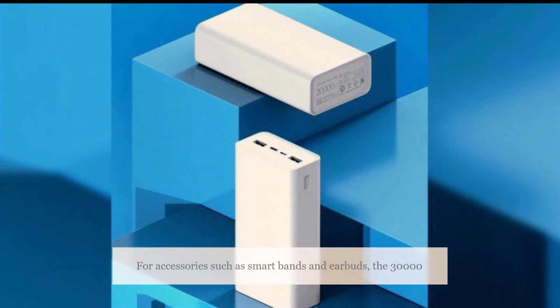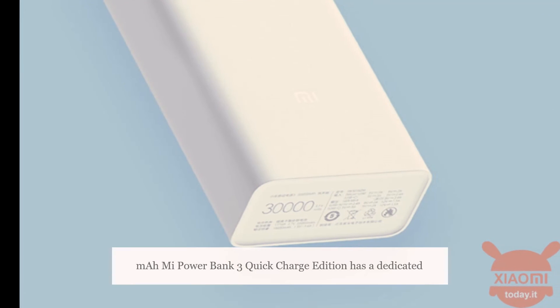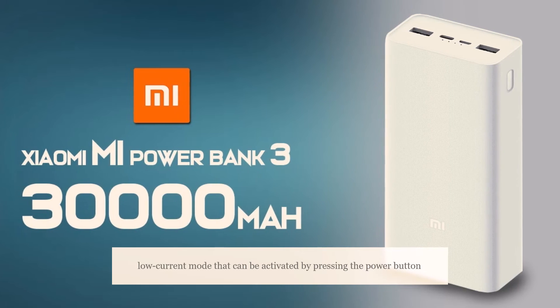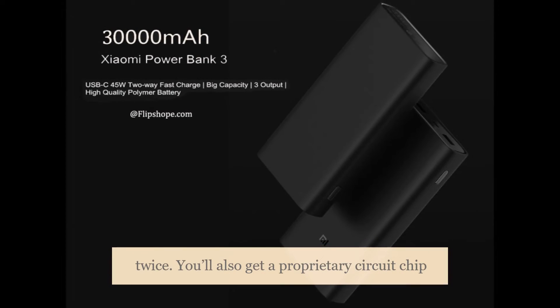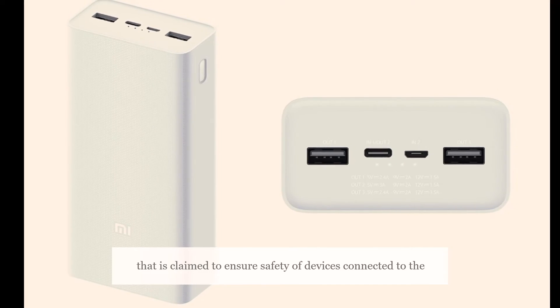For accessories such as smart bands and earbuds, the Mi Power Bank 3 Quick Charge Edition has a dedicated low current mode that can be activated by pressing the power button twice. You'll also get a proprietary circuit chip that is claimed to ensure the safety of devices connected to the power bank.